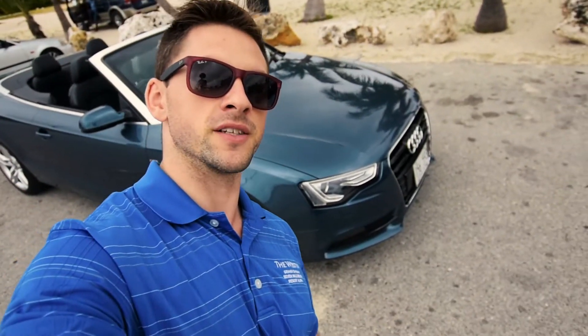Now, on to the good news. Look what I get today. Did you know that with Avis, you can actually rent more than just Jeeps and small little rental cars? They have luxury rentals. This is an Audi A5. I'm super stoked to have it for the day — thank you, Avis, for that.